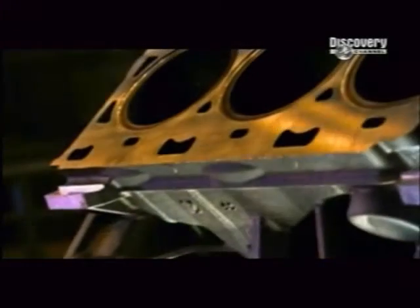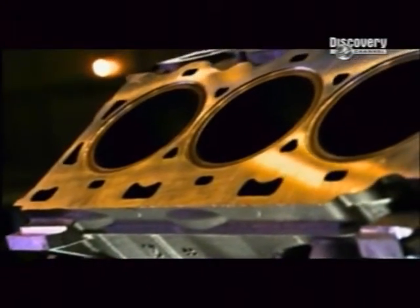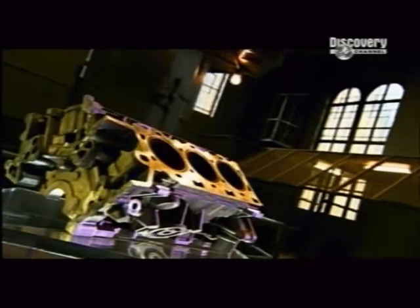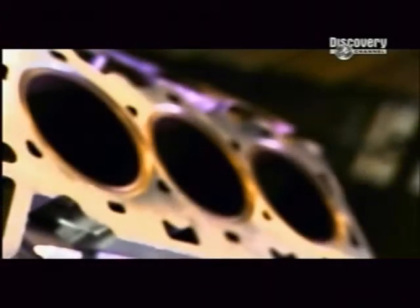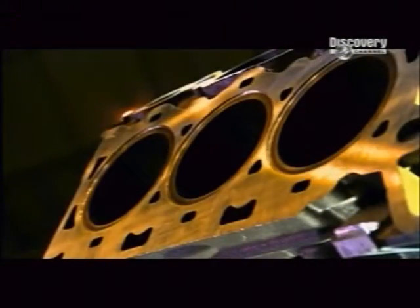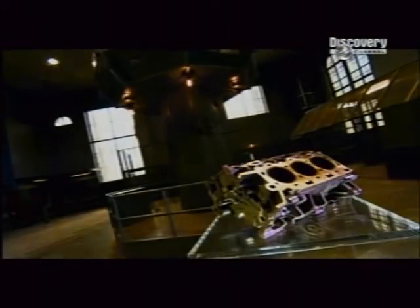The engine block is the largest single piece of metal in a car. It houses and links all the engine's components, such as the cylinders and pistons, and it contains passages for circulating coolant. The engine block is where combustion converts into mechanical energy that drives the transmission, propelling the car.